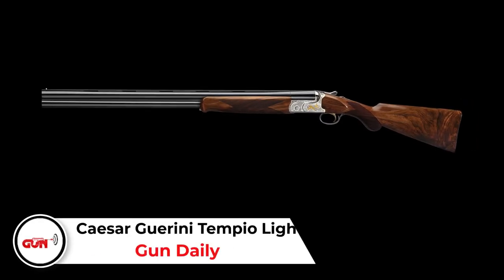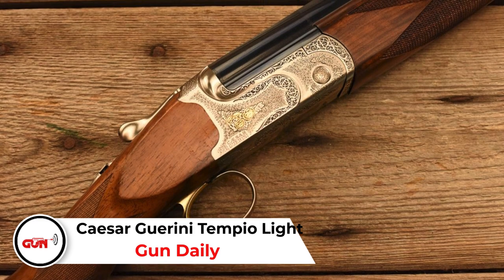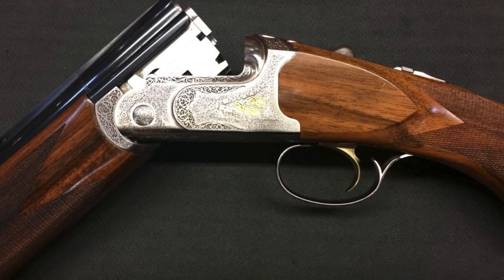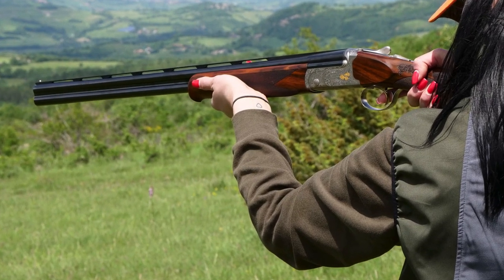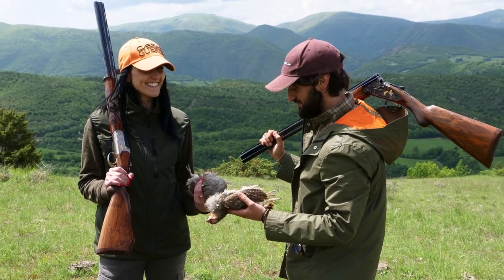Caesar Guerini Tempio Lite. The Caesar Guerini Tempio Lite is one of the best over-unders coming out of Italy. It has a price of $4,500 and you get your money's worth. The forend and action are made from an aluminum alloy and thereby really light — it weighs only 5.5 pounds. You get a deluxe Turkish grade walnut stock, a 2¾ inch chambering, and it comes with 5 flush mounted chokes for the right pattern.